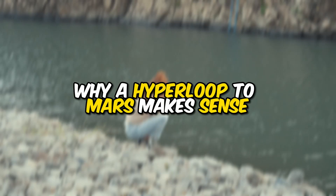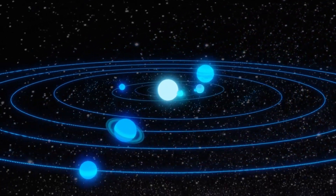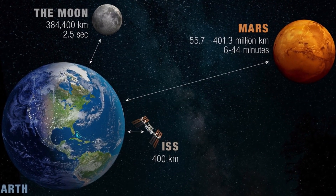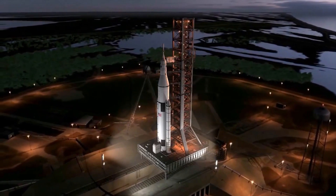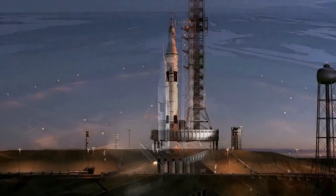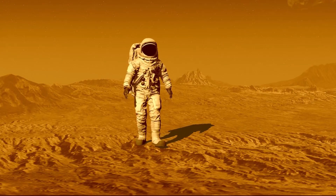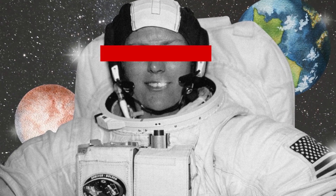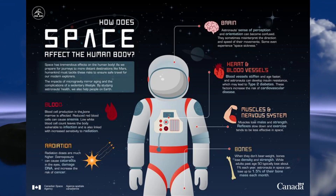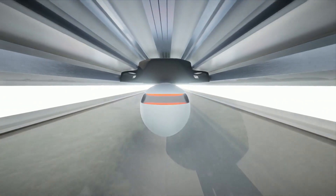Why a hyperloop to Mars makes sense: the idea may sound like science fiction, but it actually makes a lot of sense. The distance between Earth and Mars can be as much as 140 million miles, and a traditional rocket would take months and require significant fuel, resources, and money. A hyperloop to Mars, on the other hand, could make the journey in just a few hours. The reduced travel time would not only be more efficient, but also safer for astronauts, who currently face risks such as muscle and bone loss, radiation exposure, and psychological stress.